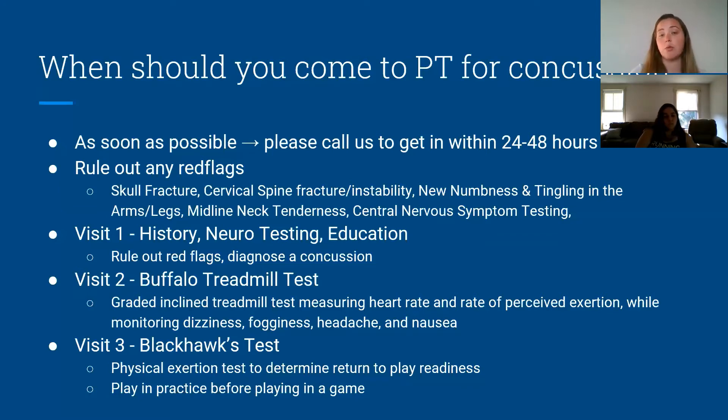Visit two: once we've ruled out red flags and diagnosed the concussion, we do the Buffalo Treadmill Test. It's a treadmill where we slowly increase the incline, measuring heart rate and your rate of perceived exertion. We get a baseline of your fogginess, headache, and nausea — all measured on a zero-to-ten scale. If any one of those things increases by three, the test stops and that's your threshold. So if your heart rate is at 120 when you become symptomatic, we'll keep you just below that threshold to begin with.